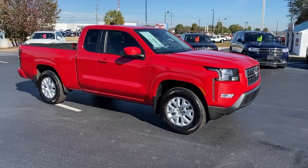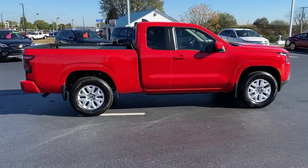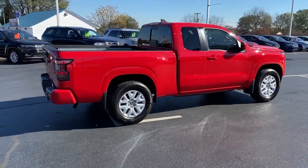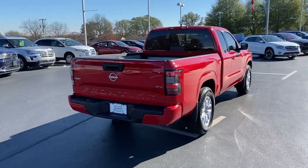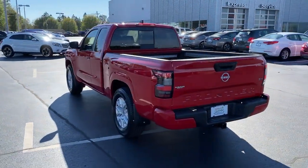Get acquainted with the 2023 Nissan Frontier. Here's a hard-working Nissan Frontier, the mid-size pickup that's durable, comfortable, and up to the task. Whether you're on the job site or hitting the trail, this rugged partner has your back.